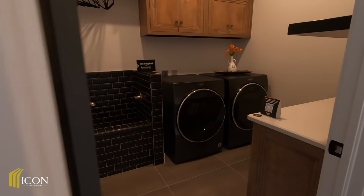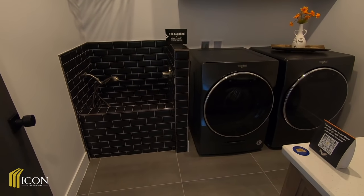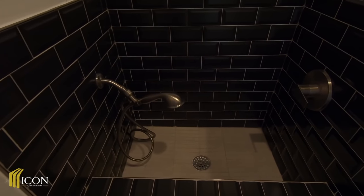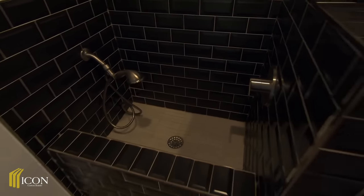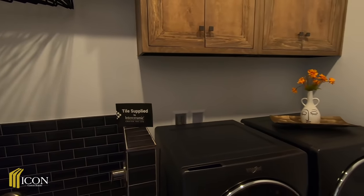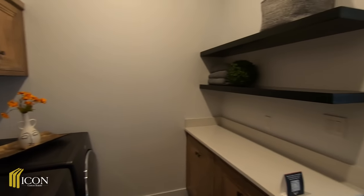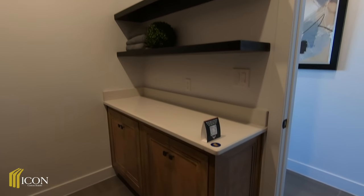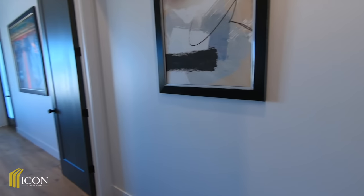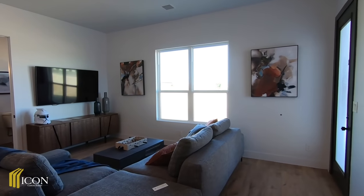Coming into the laundry room — remember, folks, everything you see in this house is $880,000. Beautiful front-load washer and dryer, shelves, and a place to fold your clothes.